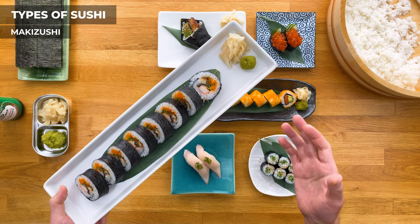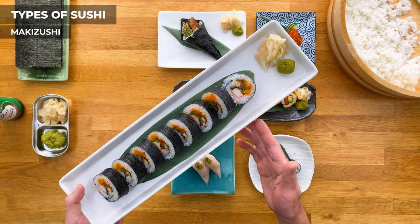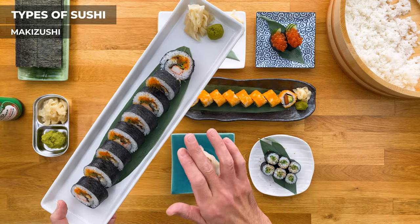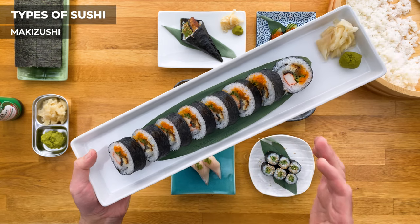Futomaki translates to 'big roll' or 'thick roll' — think of it as a modern-day sushi burrito, but traditional. They usually have a lot more ingredients inside, or something bigger like shrimp tempura or deep-fried soft shell crab like the spider roll. One of these can be a meal on its own, so keep that in mind. I put a bunch of ingredients in this one here: unagi, masago, kanikama, cucumber, and kampyo.